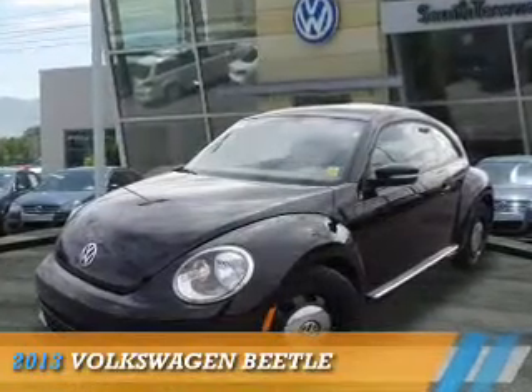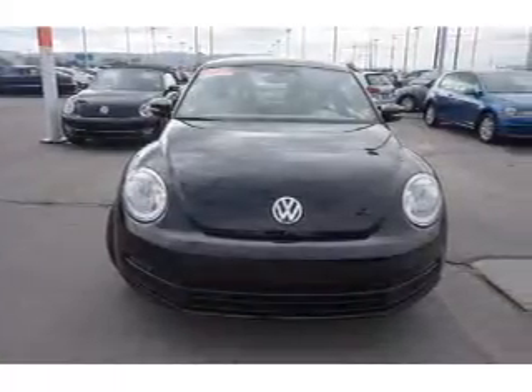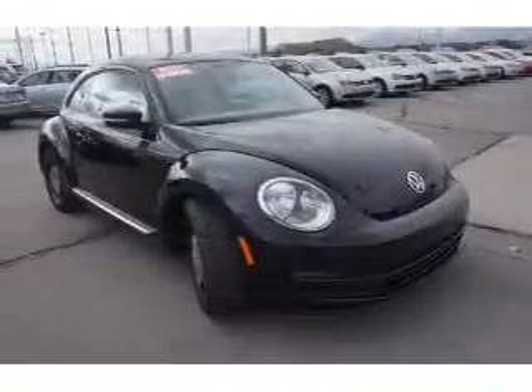Presenting the 2013 Volkswagen Beetle. It's powered by front-wheel drive, a 2.5-liter 5-cylinder engine, and an automatic transmission.